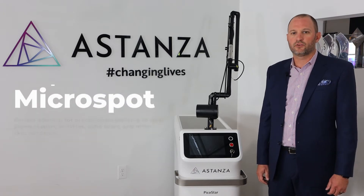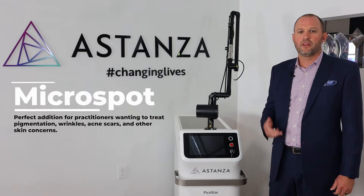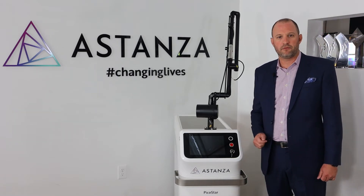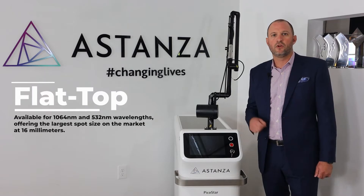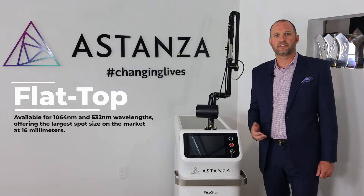If you are looking to treat pigmentation, wrinkles, acne scars, and other skin concerns, the Microspot handpiece is a great addition. There are also two flat-top handpieces available for 1064 or 532 wavelengths, offering the largest spot size on the market at 16 millimeters.